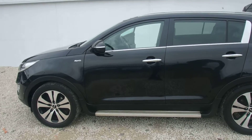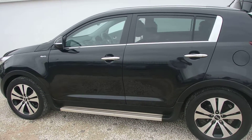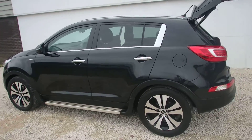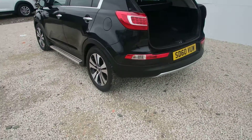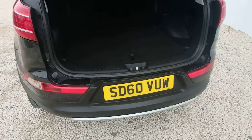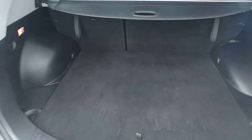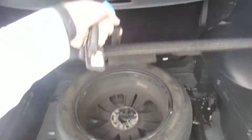Modified with side steps, chrome door handles and chrome trimming round the windows with exterior privacy glass. The car also benefits from a reversing camera with reversing sensors, an extremely spacious boot, and a full spare wheel.